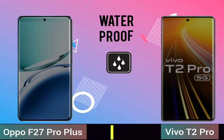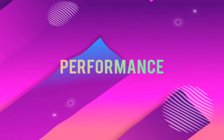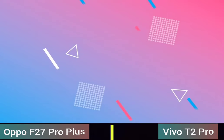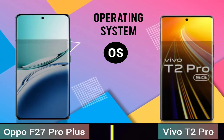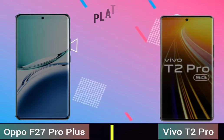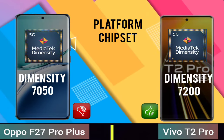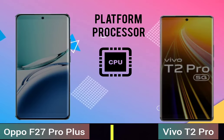Display waterproof performance, operating system, platform chipset, platform processor.